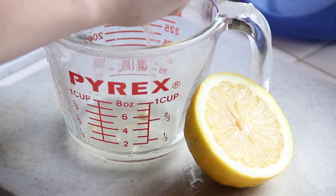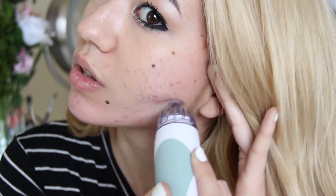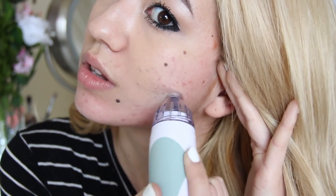So I hope you guys enjoyed this video and found it helpful. Let me know in the comments down below what your tips are for getting rid of acne and acne scarring, and I'll see you guys next time. Love you. Bye.